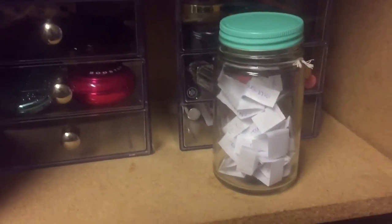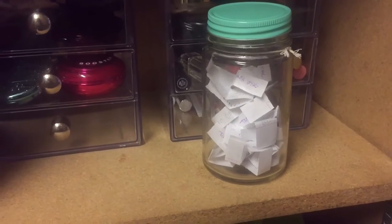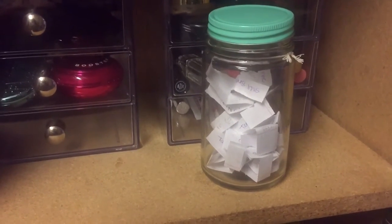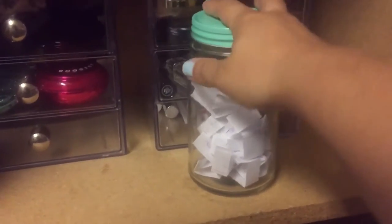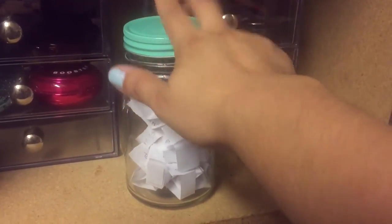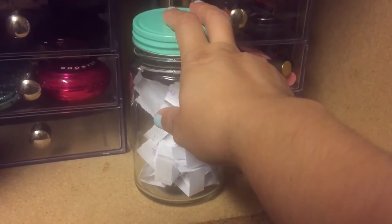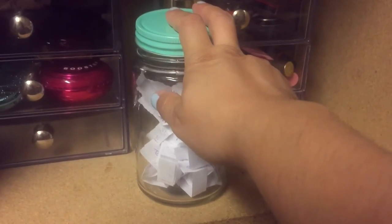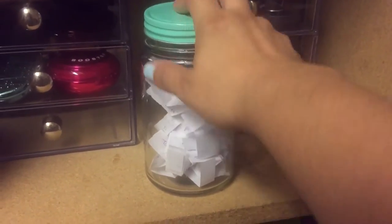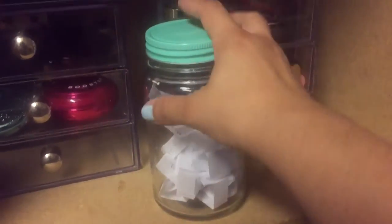Hey guys, I'm here for another weekly makeup basket — this is high-end roulette style. I have in here the categories: large eyeshadow palettes, small eyeshadow palettes, and single eyeshadows. So I'm going to pick two out of here and see what we get.